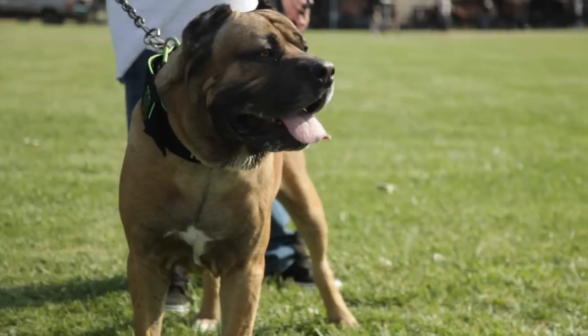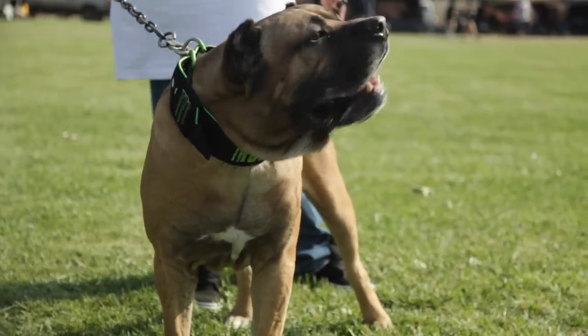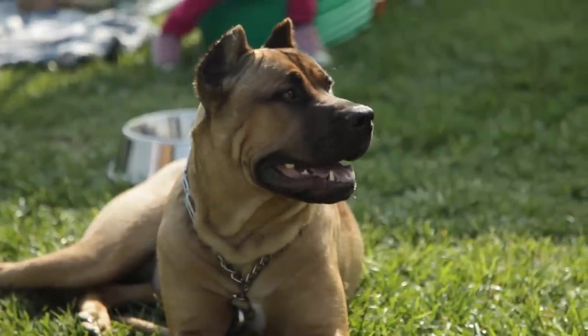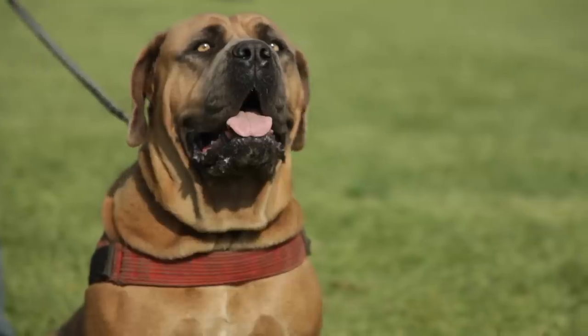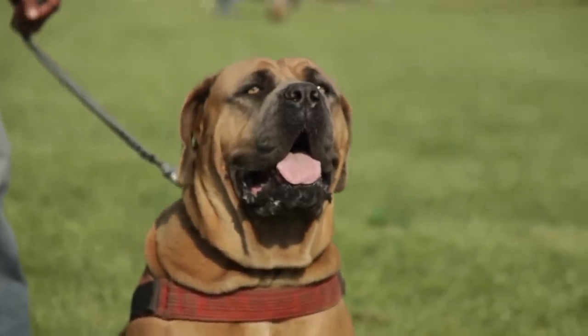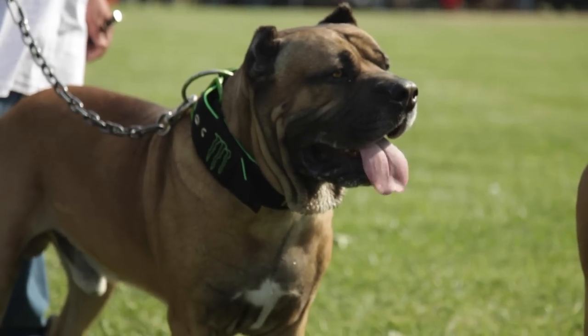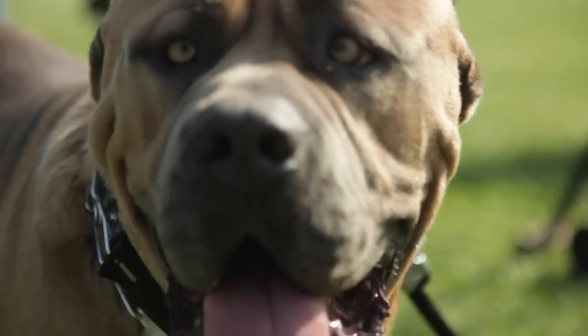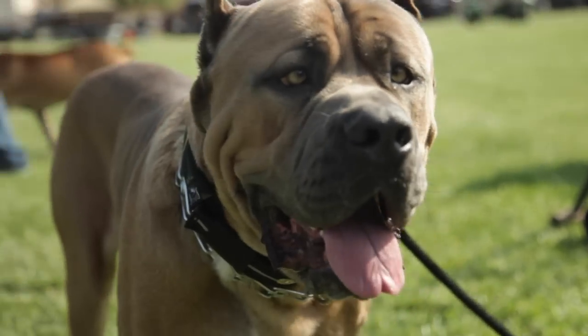The eyes are almond in shape and, when viewed from the front, set slightly above the line of the muzzle. Darker eyes are preferred; however, the color of the eyes tends to emulate the shade of the brindling in the coat. Traditionally, the ears are cropped in equilateral triangles and stand erect. However, the American Veterinary Medical Association opposes ear cropping and tail docking for dogs when done solely for cosmetic purposes.